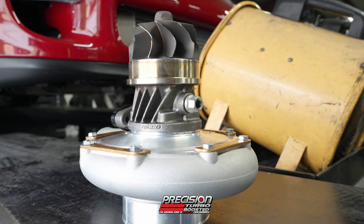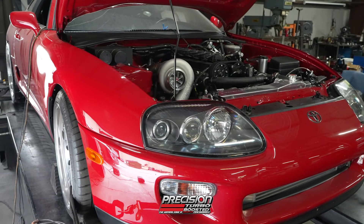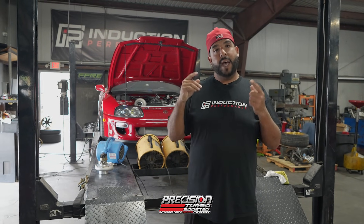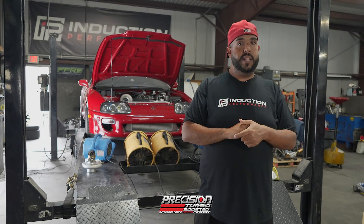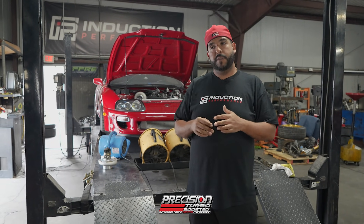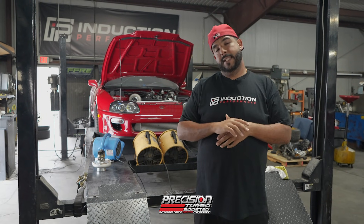Whereas before we had to either short-shift the car or move that rev limiter up to probably around 8,500 RPM. So we're really happy with the results. We'll have a dyno sheet in there for you guys to see. Again, it picked up a ton of power on the top end and didn't lose a ton of spool. More power is always good, but more power band is excellent.